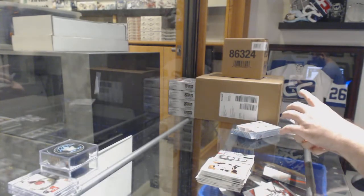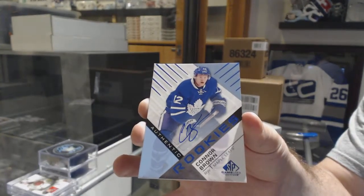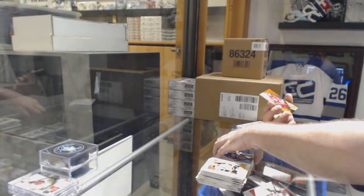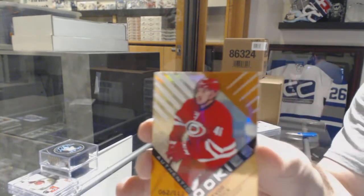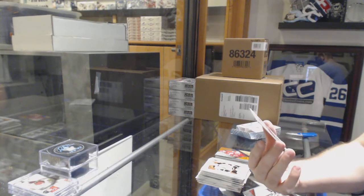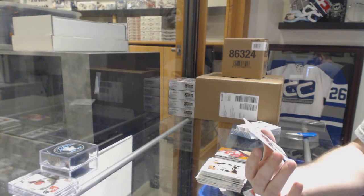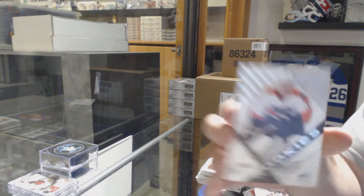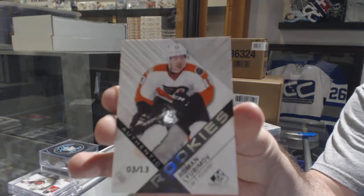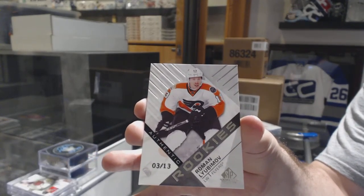For the Maple Leafs, rookie auto, Connor Brown. For the Carolina Hurricanes at $1.12, Connor Carrick. And wow, that's awesome — numbered 3 of 13, authentic rookie for the Flyers, Roman Lubomov. Really short printed rookie out of 13.